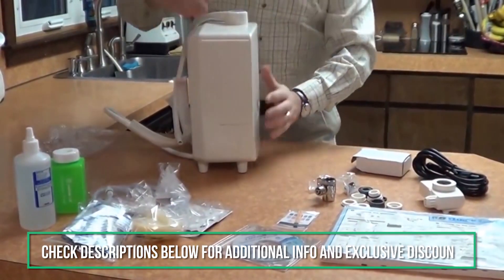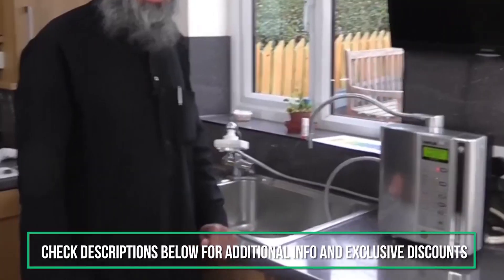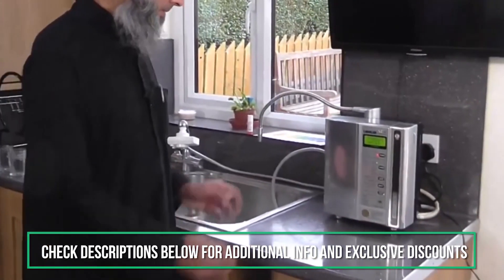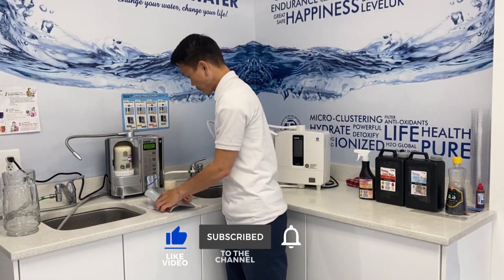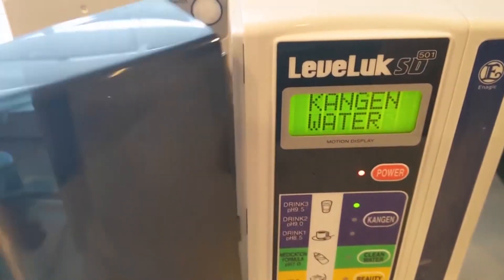Don't forget to check the description box below for more water enhancement information and special discount prices. Subscribe to our YouTube channel and hit the bell so you don't miss a single video of your favorite products.